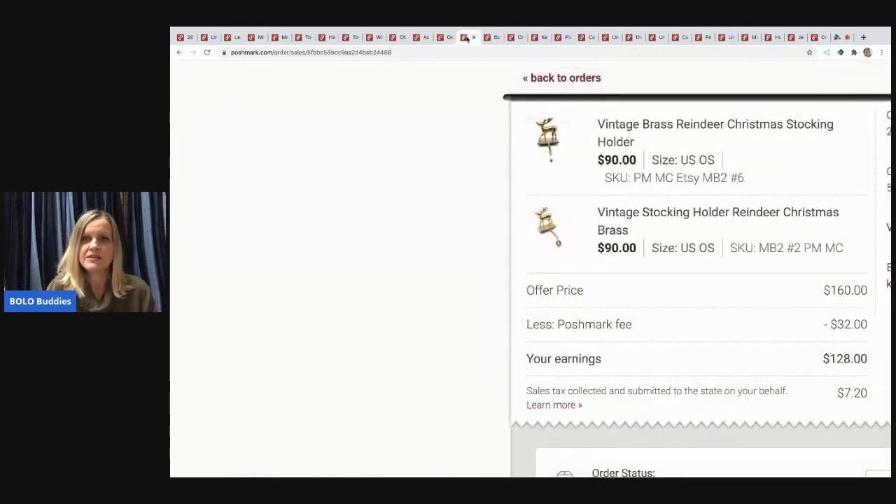The next items are vintage brass reindeer Christmas stockings. One buyer bought two at $90 each and bundled them for $160, so $80 each. My Poshmark fee was $32, leaving me $128 in earnings. I found six of them and sold all six — a major bolo. Definitely pick up brass reindeer stockings like these.